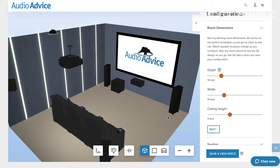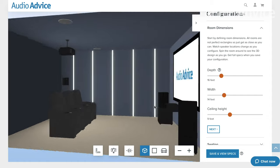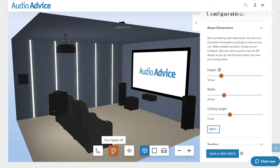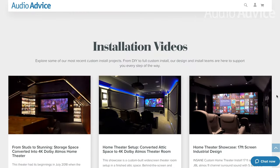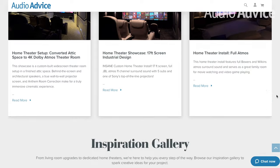In addition to our world-class home theater design tool, we've given you everything you need to begin your home theater journey in the Audio Advice Home Theater Central at AudioAdvice.com. You can find the link in the description.